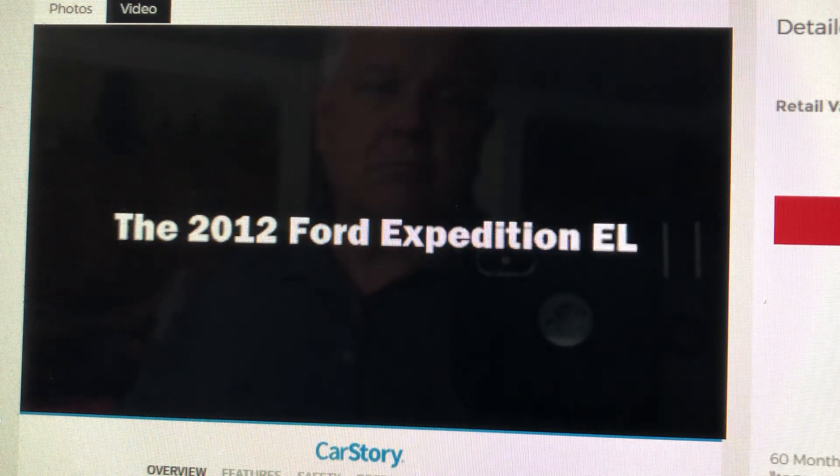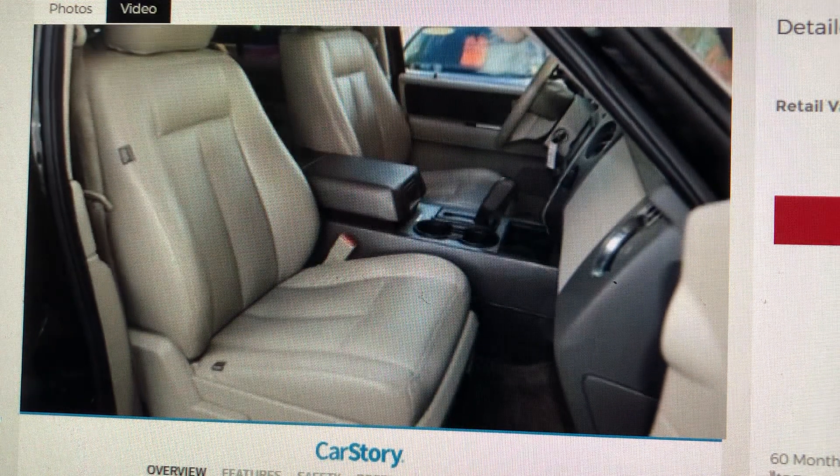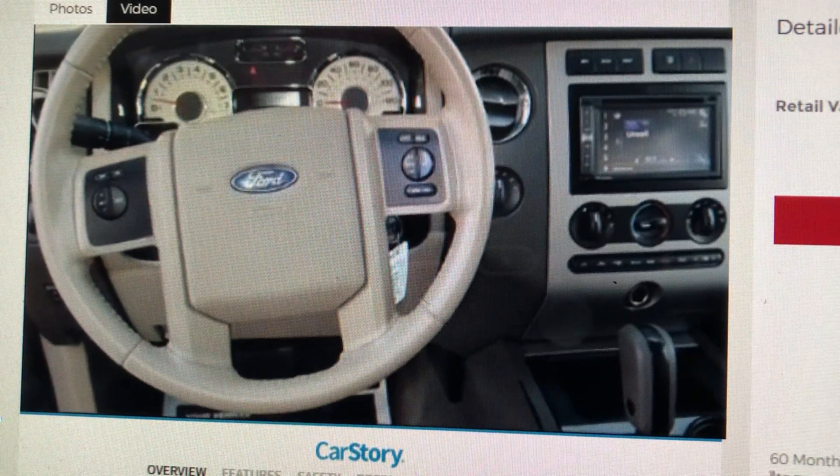You can expect a lot from the 2012 Ford Expedition EL. It features four-wheel drive capabilities, a durable automatic transmission, and a powerful eight-cylinder engine.